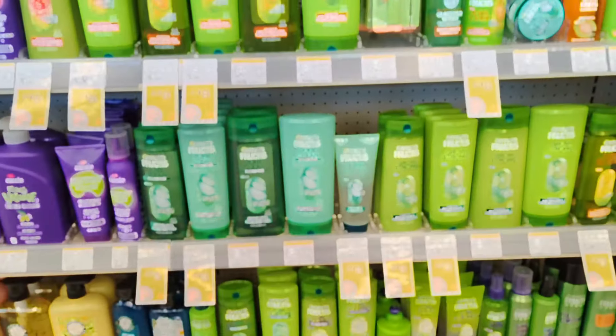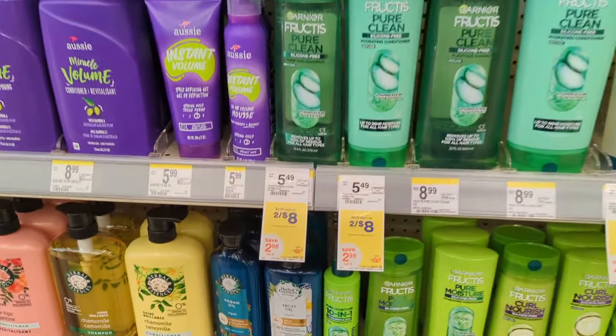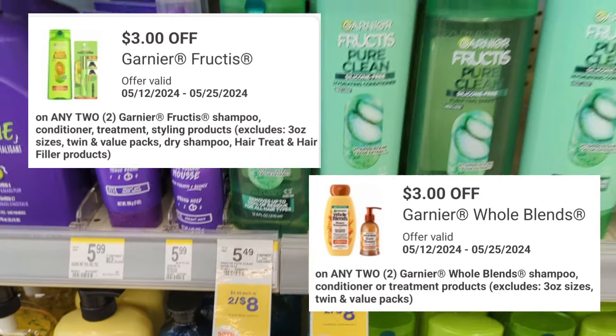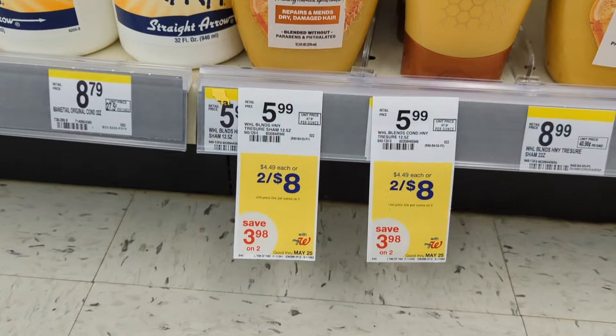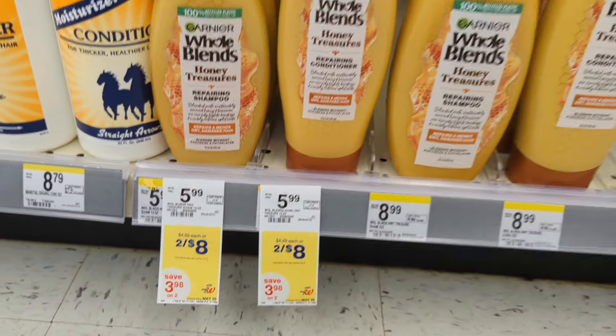Under hair care, Garnier Fructis and Whole Blends products are on sale two for $8 and on promotion: when you buy two you get a $4 registry reward. There are two $3 off digital coupons — one for Garnier Fructis and one for Whole Blends. If you pick up two Whole Blends products, after the digital coupon applies you'll pay $5 out of pocket but get back a $4 registry reward, making the final cost $1 or $0.50 each.